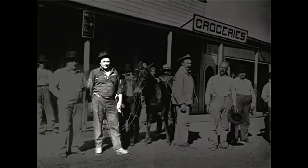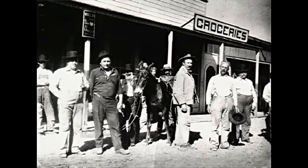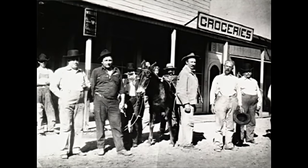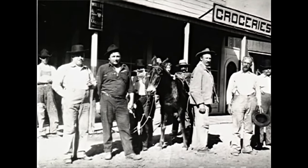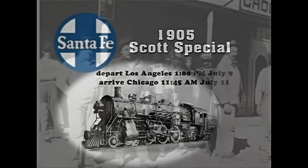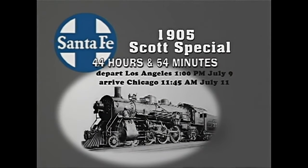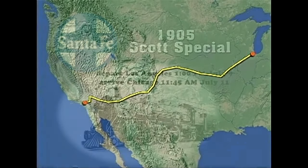The Santa Fe always had a reputation for speed. This reputation was crystallized in 1905 by the colorful and wealthy Western figure Death Valley Scotty, who paid the Santa Fe $5,500 to run a special train from Los Angeles to Chicago in less than 46 hours. The stunt turned out to be great publicity for the Santa Fe, and the skillful marketing people sold their tickets on the idea that they had the fast track from Chicago to the California coast.